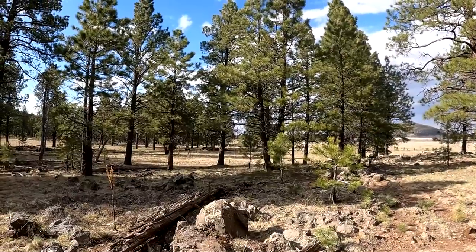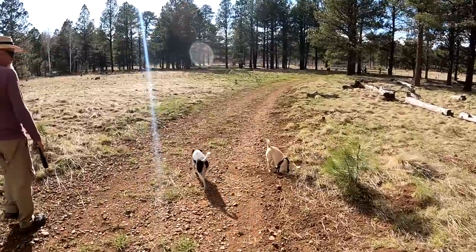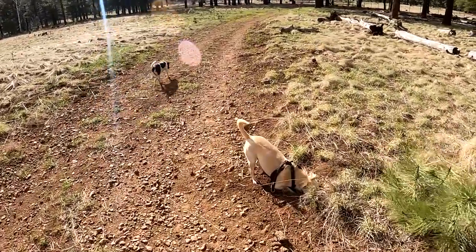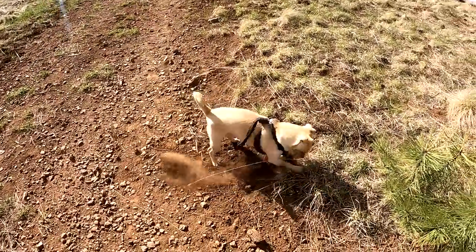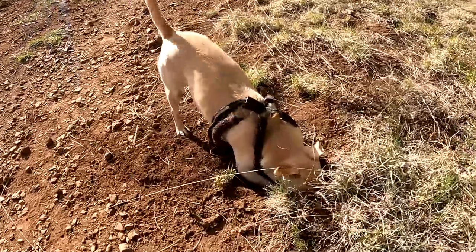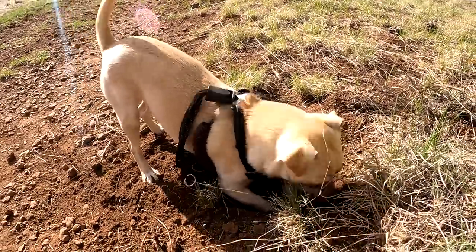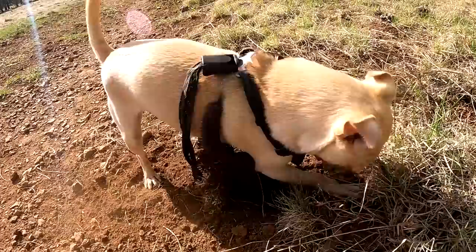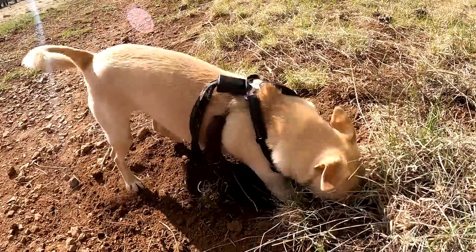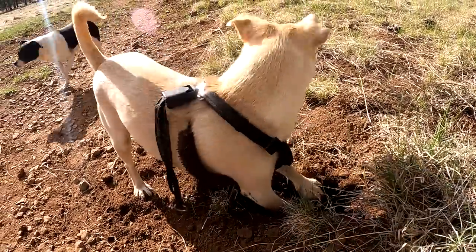Deer and elk can actually jump over the fence — they can jump up to eight feet. I think the fencing is basically for the cattle. Or crazy dogs like Kellogg trying to dig — look at his muddy, messy face. Did you find a mouse? A ground squirrel? Every time you come here you do this.